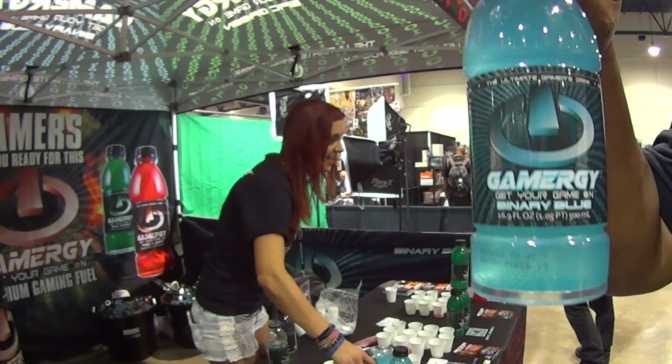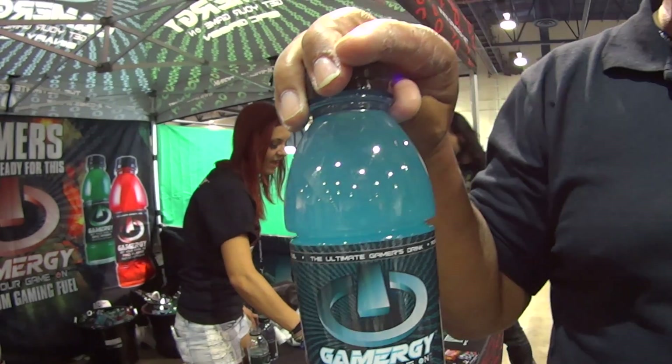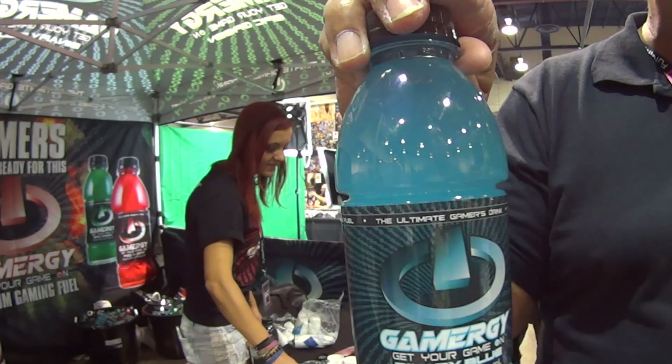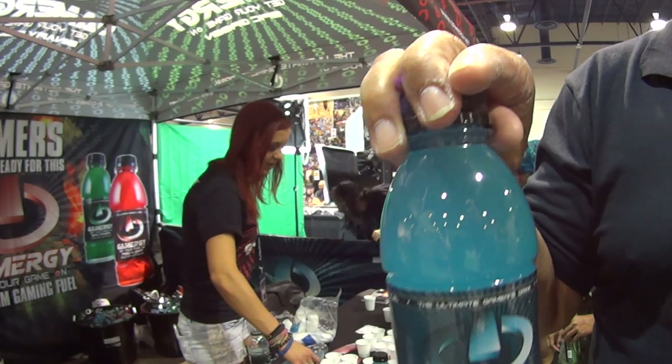We need gamers to support this. This is done by and created by gamers for gamers. We're rolling it out now, but we've been carefully crafting and designing it for a year.